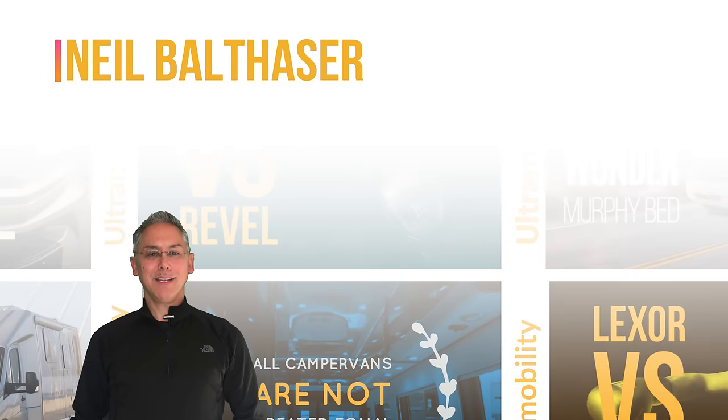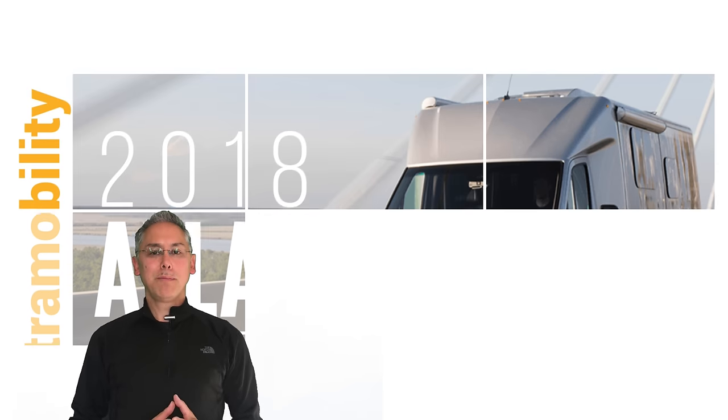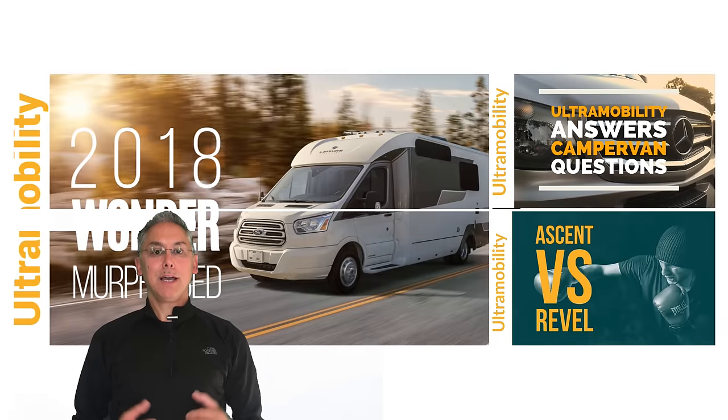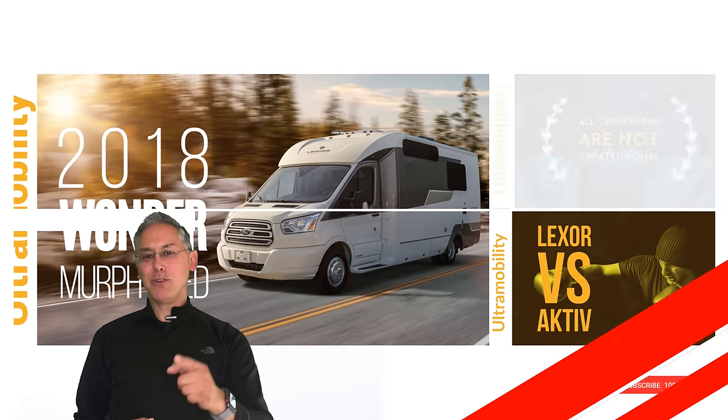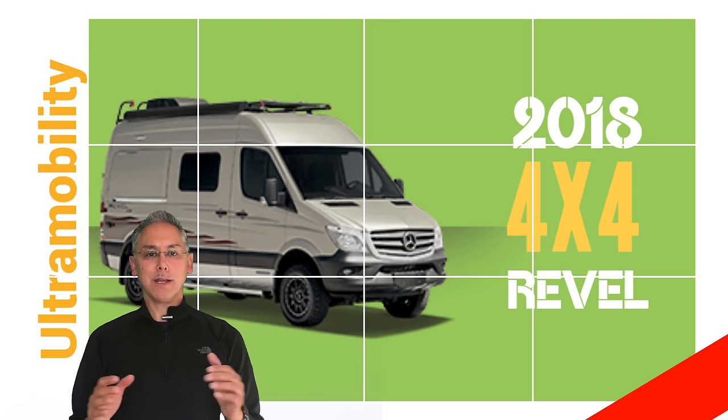Welcome to Ultramobility. I'm Neil Balthasar, and I'm your host. Ultramobility is all about Class B and B Plus camper vans. I love camper vans, and if you do too, then you should subscribe to my channel. I do comparison and review videos like this every week.